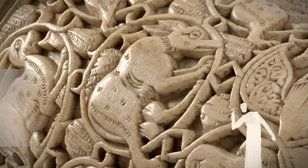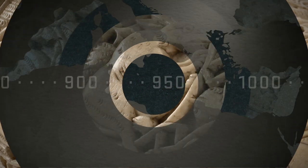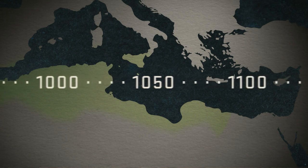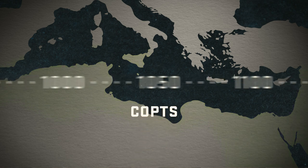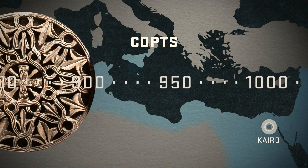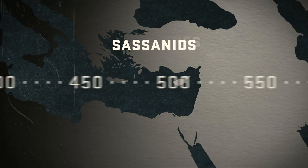The oliphant in Berlin shows evidence of being Fatimid. The Fatimids were an Islamic dynasty that reigned between the 10th and 12th century at the Mediterranean Sea. In their art, they developed motifs from older cultures, like the Copts, the Byzantines, and the Sassanids.